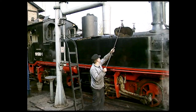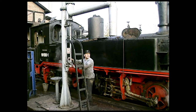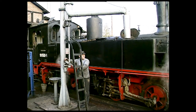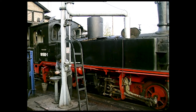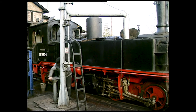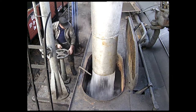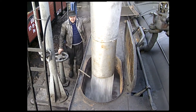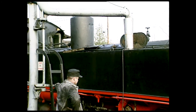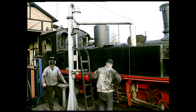Steam locomotives devour water. Water columns in convenient places filled tenders with thousands of gallons in minutes. Large sheds had their own water supply, independent of the public water supply. Several railways in Britain, France and America had track pans installed so locomotives could take up water while running — on the fly. In the 1940s and 50s, New York Central locomotives took water at speeds up to 80 miles an hour.